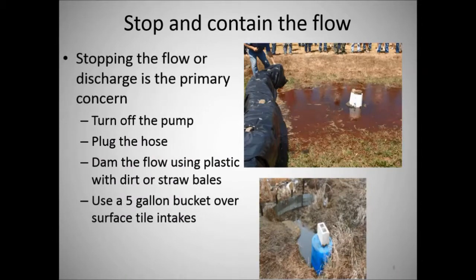Stop and contain the flow. Stopping the flow or discharge is a primary concern after human health, and it can be as simple as turning off the pump or plugging the hose. The picture above shows a demonstration from a field day showing how manure could be stopped using straw bales, plastic, and a five-gallon bucket — dammed up with plastic and straw bales, with the intake covered by a five-gallon bucket with rocks on top. The bottom picture is an actual discharge where the owner placed a 55-gallon barrel over the intake to prevent manure from going down the intake.